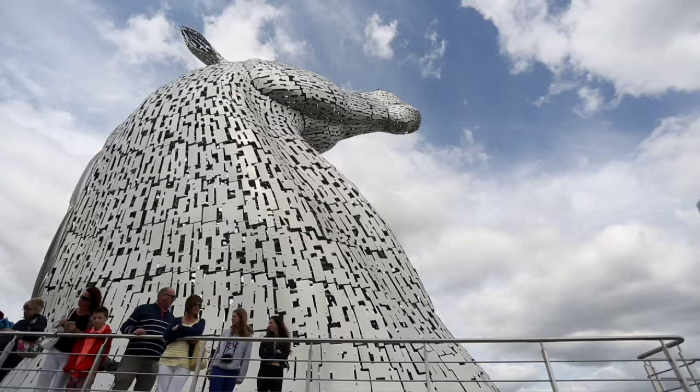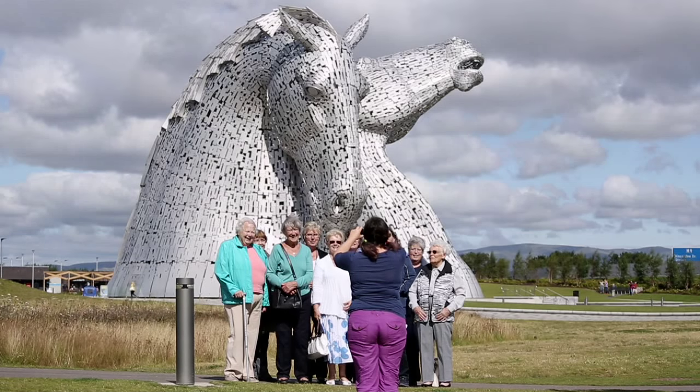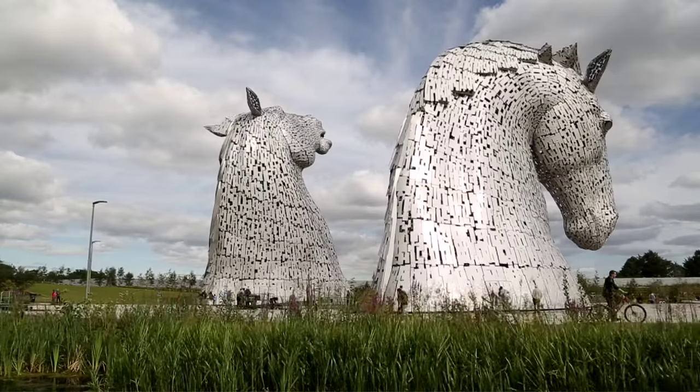This has begun to transform this area. People from all over the world now visit here along with the Falkirk Wheel, and this is therefore an asset — a place to enjoy for local people, for people across the United Kingdom and indeed across the world.